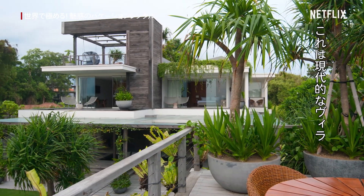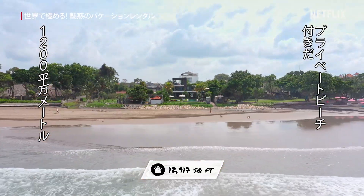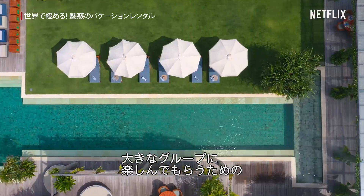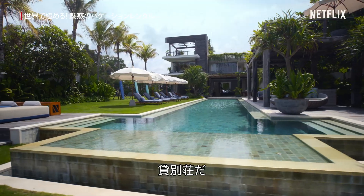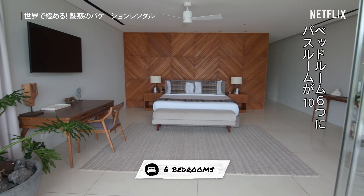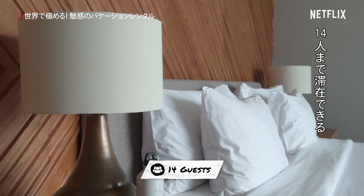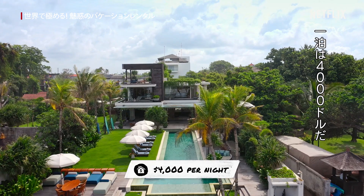The Noko Beach House is a huge modern villa located right on Seminyak's exclusive beachfront. It's a huge vacation rental designed specifically to entertain large parties. It has six bedrooms, ten bathrooms, can sleep up to 14 guests, and it rents for about $4,000 per night.